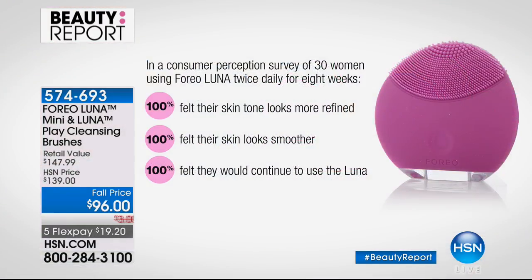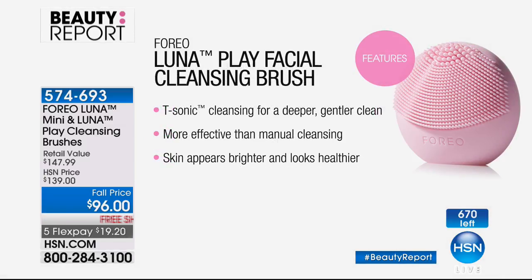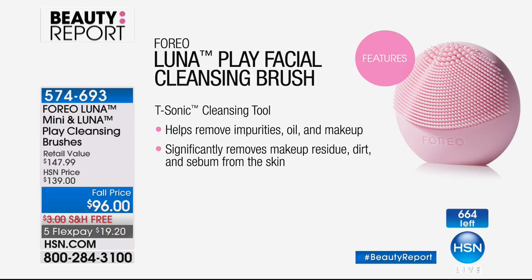We did a survey and polled 330 women, and as we always say, it's hard to get 330 women to agree on anything — but 100% of our consumers felt their skin looked more refined, 100% felt their skin looked smoother, and 100% felt they would continue to use the Luna. How many things have you purchased with grand promises that you get home and use once or twice and never use again? This is a product you will use once and know the difference.